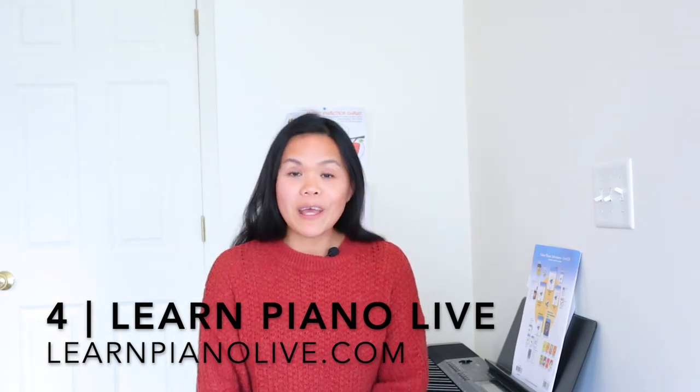Number four is Learn Piano Life, founded by Jamin Collar. He is a teacher and musician based in the Sacramento area. If you are in that area, he does have a studio where you can take private lessons. I will have links down below to their website. Learn Piano Life is a subscription-based piano lessons online. There are three parts to this subscription: Live Piano Lessons, Musipedia, and Klopal Academy.